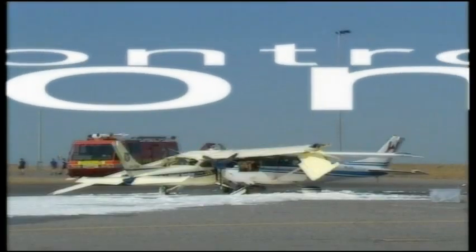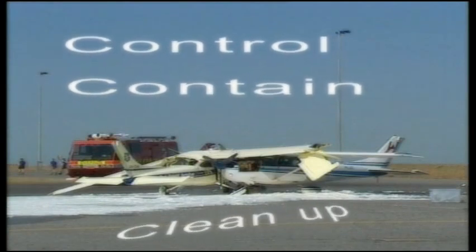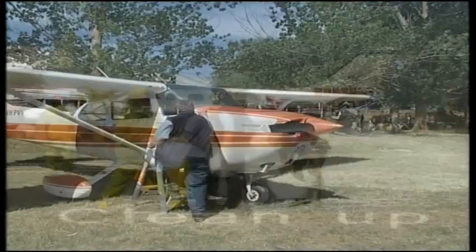In the unlikely event that a spill occurs, follow the three C's. Control — stop the spill. Contain — keep the fuel from damaging the environment. Clean up — use rags or absorbent paper to mop up.